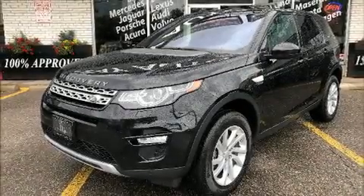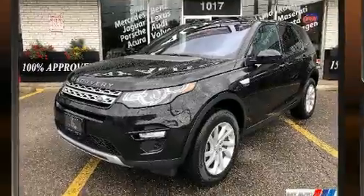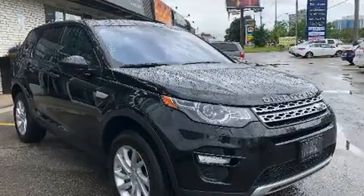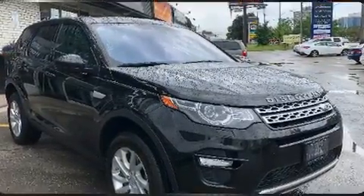Discerning drivers will appreciate the 2017 Land Rover Discovery Sport. Top features include heated front seats, one-touch window functionality, an outside temperature display, fully automatic headlights, a heated steering wheel, and power seats.